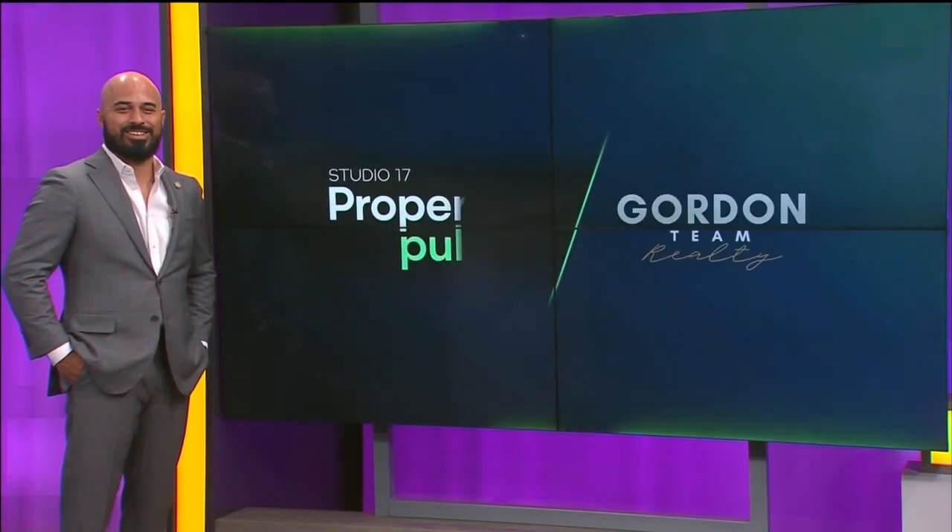Property Pulse gives us insight from top real estate experts in Bakersfield and takes you inside some of the hottest properties on the market. We have the award-winning Gordon Team Realty here to help guide us. With us now is William Gordon. Welcome to the show.